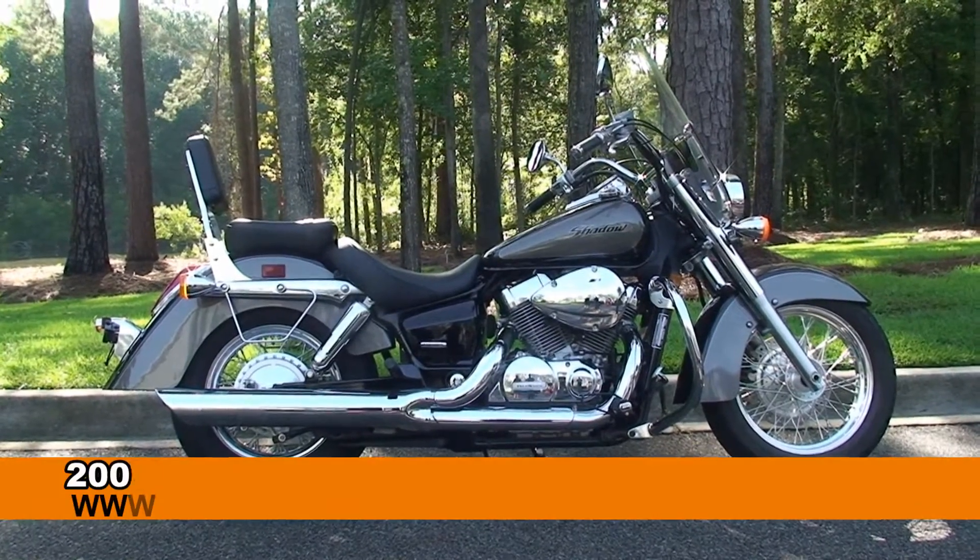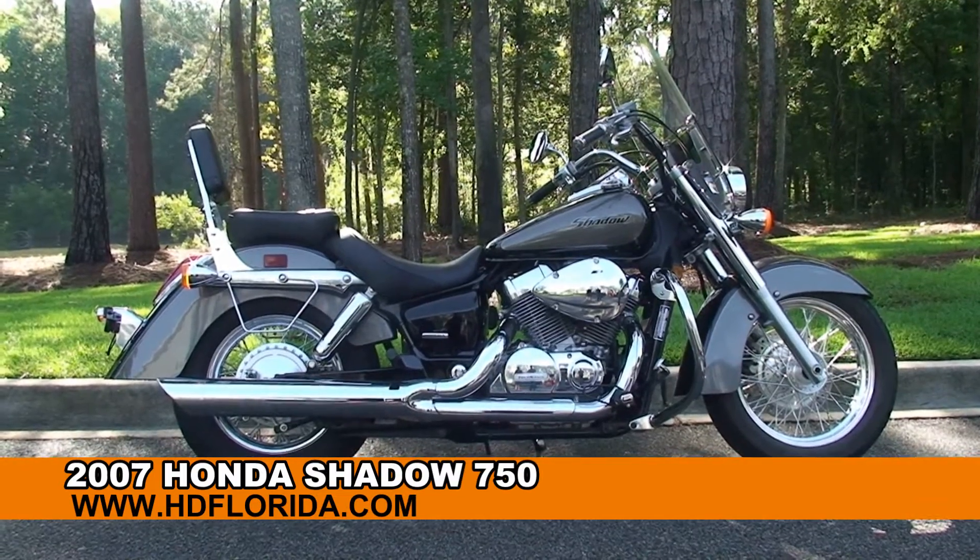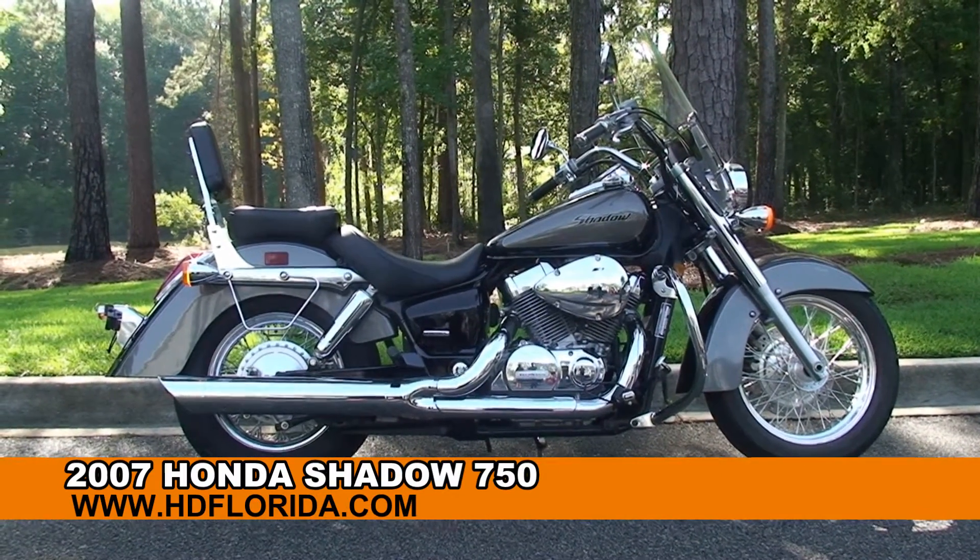Welcome everyone to the world-famous Tallahassee Harley-Davidson. Today I've got for you this impressive used 2007 Honda Shadow 750.